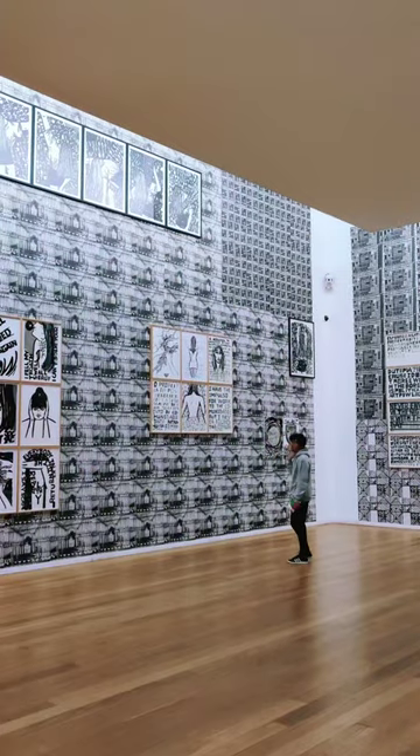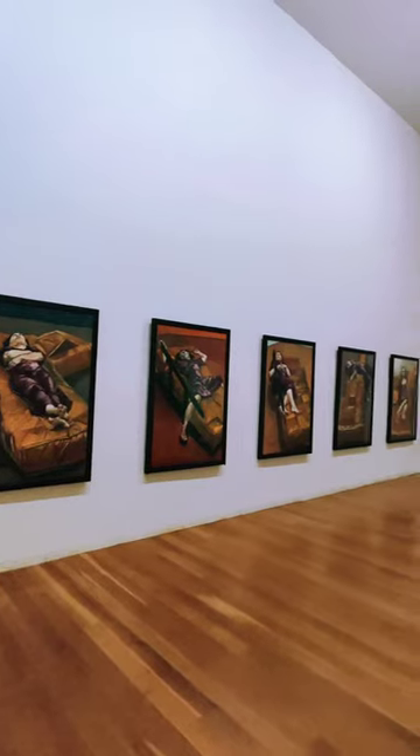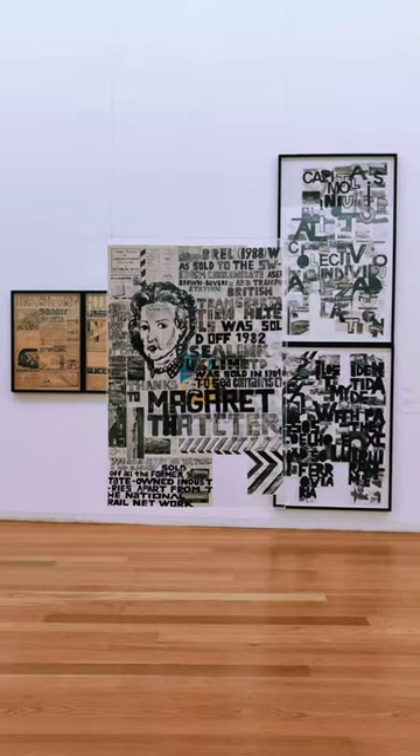Whether you're an art aficionado or simply looking for a unique and inspiring cultural experience, the Serral Vest Museum is definitely worth a visit.